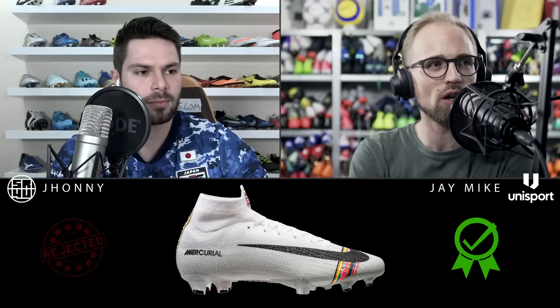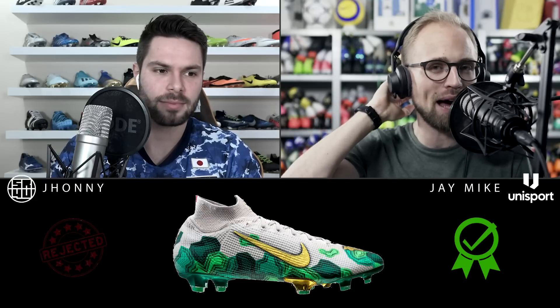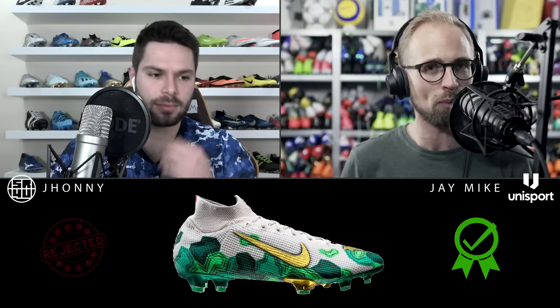For me, the first thing that popped into my head — maybe because it's so fresh in my memory — would be the Mbappé X Bondi Superflies. Just wow. They're very unique and special, which could be said in a good and bad way. I love how the pattern mixes into the silhouette of the boot; it feels very wholesome. The green camouflage pattern looks really good, there's gold, there are details — it's just a very visually pleasing football boot.